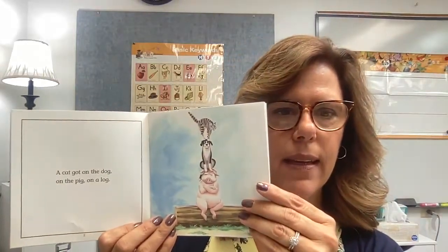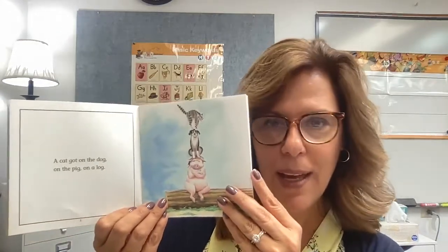Here is an example of one of our decodable texts. We know how important phonics is, so decodable texts are a great opportunity to practice that phonics. For example: 'A cat got on the dog, on the pig, on the log.' Sometimes the decodable text can be a little silly like that because they want to make sure every word in the book is one that when students know their foundational sounds, they can sound out. The kids really enjoy practicing these, and when they're solid on their sounds they can do very well with them.